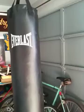Here's the glove. Just put my stuff on. Here we are in the garage — just a normal house.